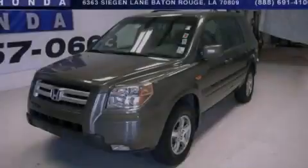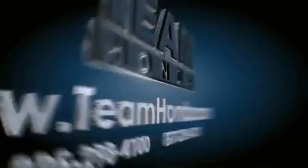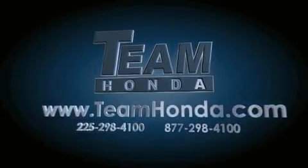Stop by today and test drive this vehicle for yourself. Our inventory is always available to you on our website at teamhonda.com.